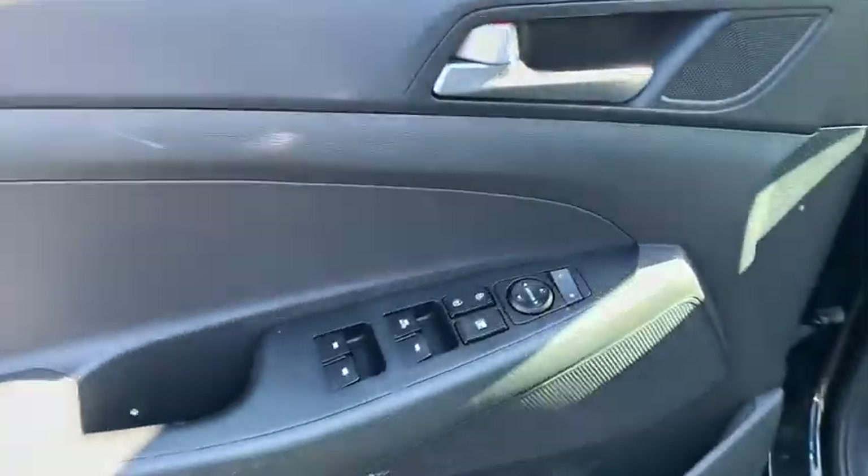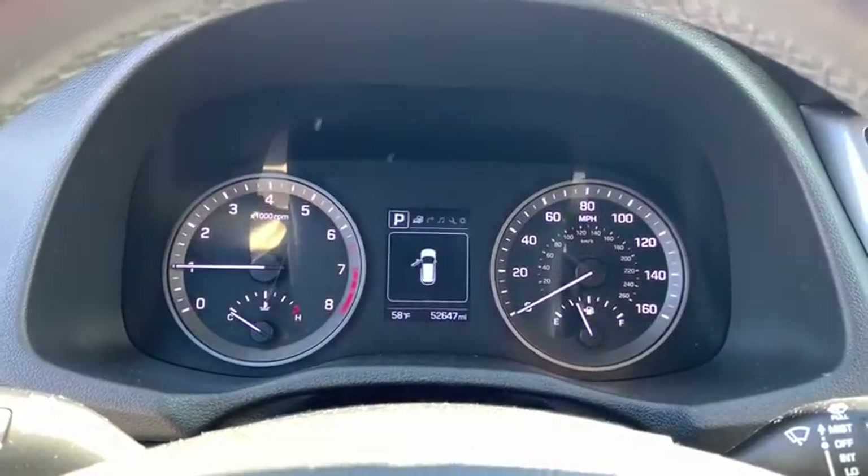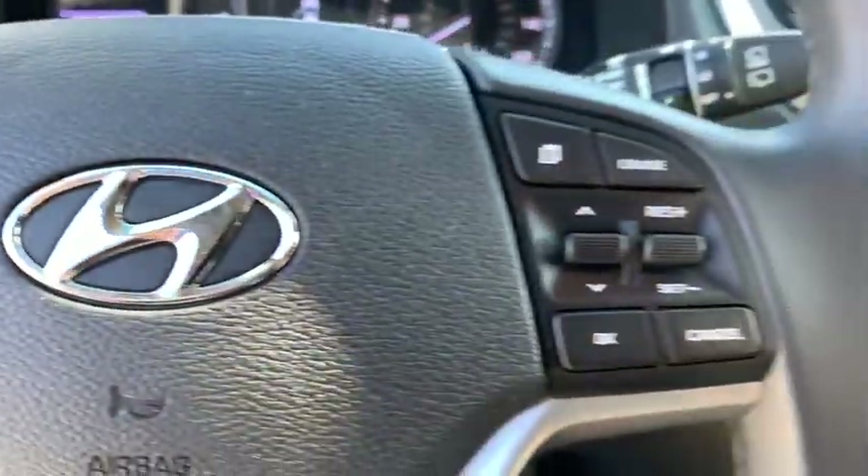Traction control, power passenger seat, dual airbags, alloy wheels, power steering, four-wheel disc brakes, eight speakers, security system, electronic stability control.